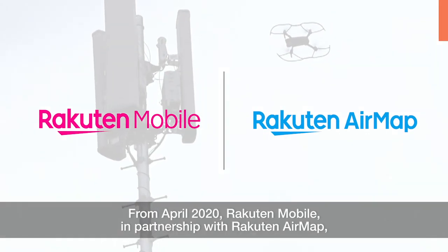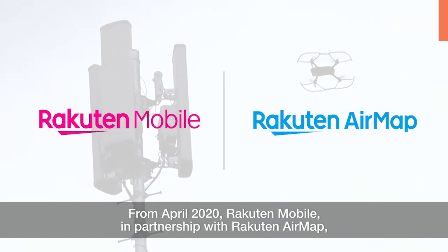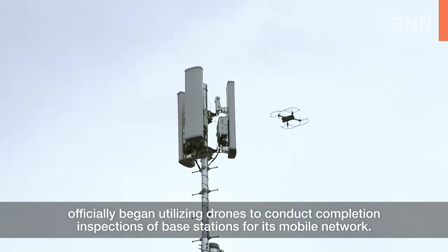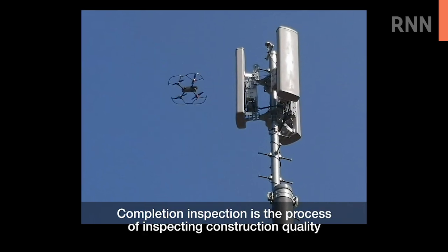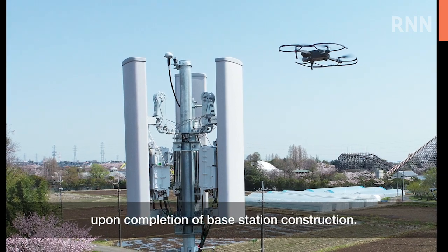From April 2020, Rakuten Mobile, in partnership with Rakuten AirMap, officially began utilizing drones to conduct completion inspections of base stations for its mobile network. Completion inspection is the process of inspecting construction quality upon completion of base station construction.